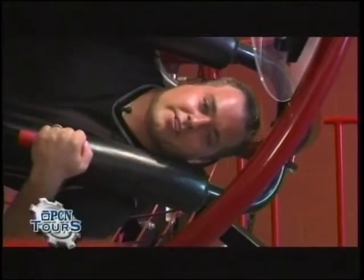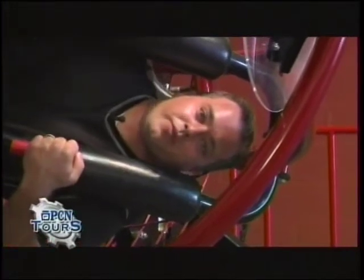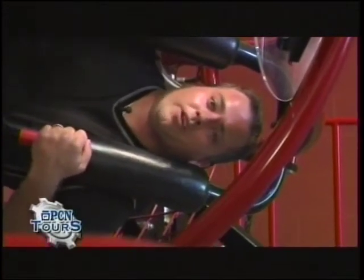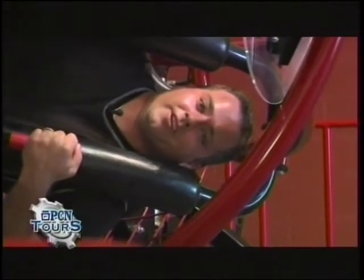My name is Bill Wydra, President of Ashland Technologies, located here in beautiful Schuylkill County, Pennsylvania — just two minutes off I-81. We're going to show you how we turn metal into thrills.